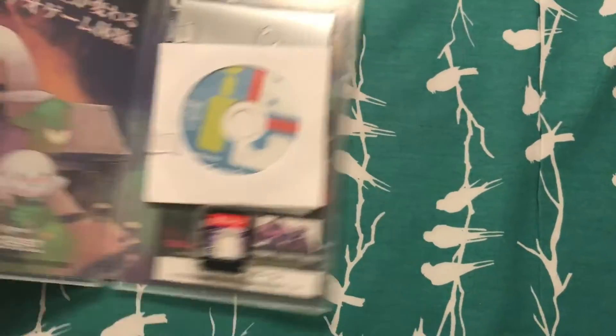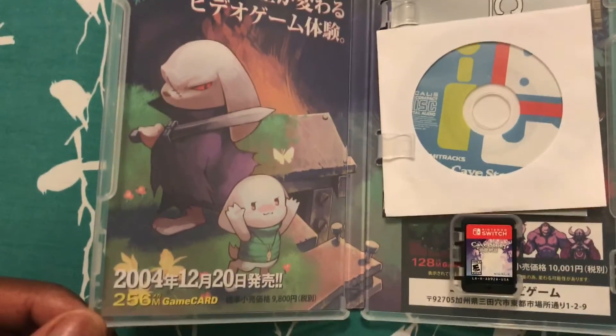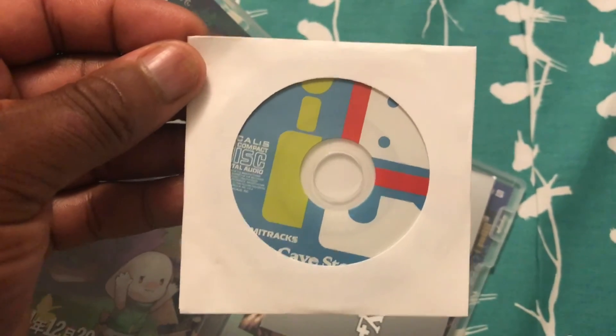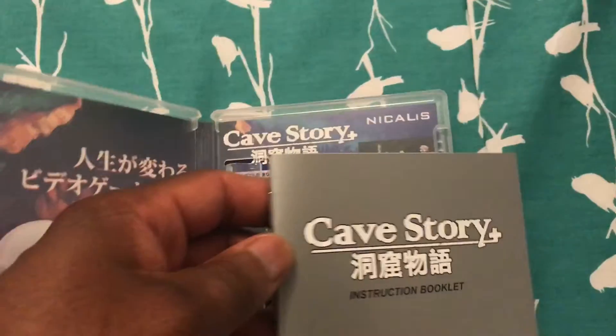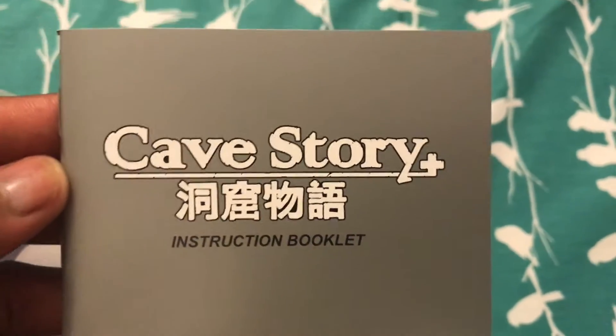What do we have? Oh, yeah. So as you can see, there's art on the inside. Look at that, people.